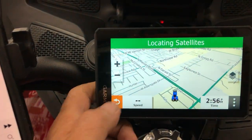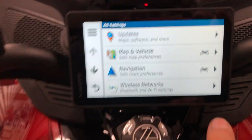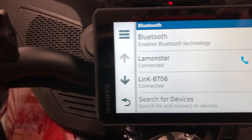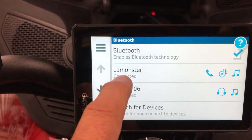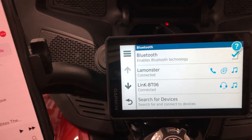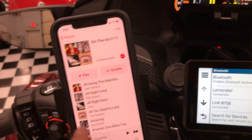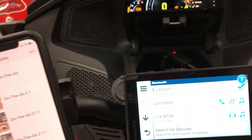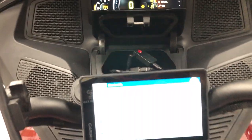Once you have that plugged in, go to Settings, then Wireless Networks, and you can see BT-06 — that's the little Bluetooth receiver — and it's connected. My phone is also connected, so now I'm paired to two units. Anything that comes through the GPS goes to the speakers, so the phone feeds the GPS, and the GPS feeds the BRP Connect — we're kind of bypassing the Connect itself.